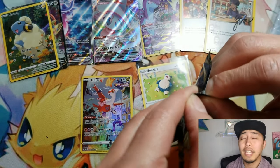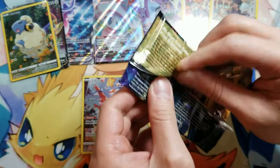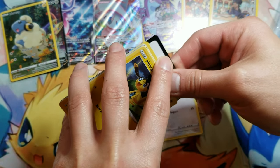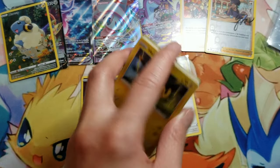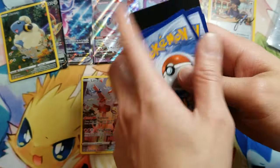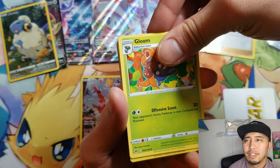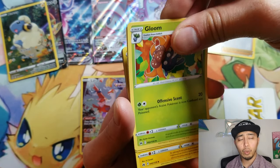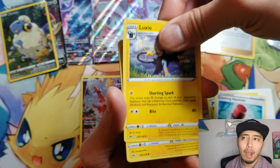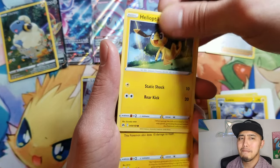Alright baby, last pack — is this last pack magic? That's probably the only thing I started to dislike in the Sword and Shield era of cards where we still had yellow borders — I was not a fan of that V-Star marker. Not a fan.